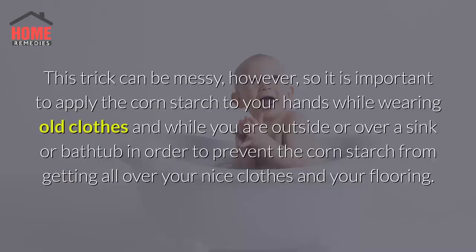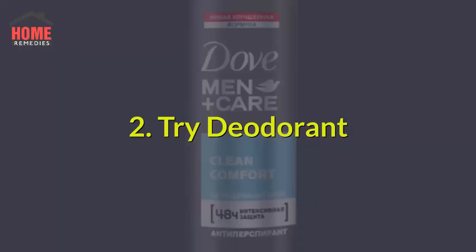This trick can be messy, however, so it is important to apply the corn starch to your hands while wearing old clothes and while you are outside or over a sink or bathtub in order to prevent the corn starch from getting all over your nice clothes and your flooring.